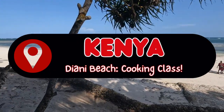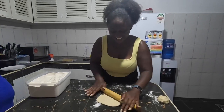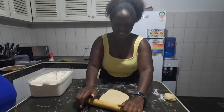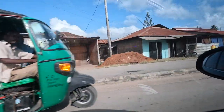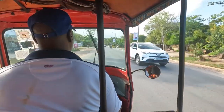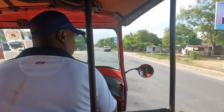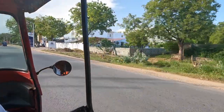Hello there and welcome to episode 7 in my Kenya travel vlog series. Join me today on a culinary adventure cooking the finest traditional Kenyan cuisine before heading back up to Nairobi, the capital city of Kenya. We began the day by getting a tuk-tuk ride to a local supermarket where we were meeting Naomi, our cooking class host.